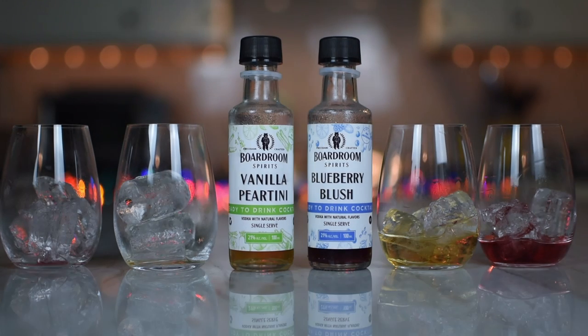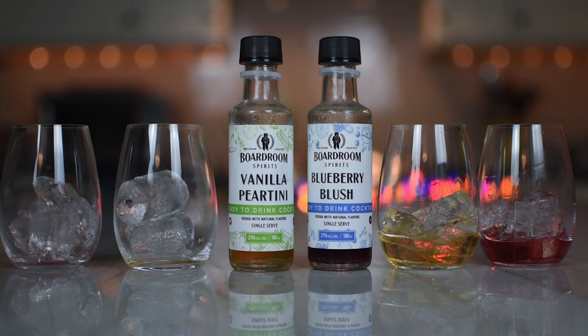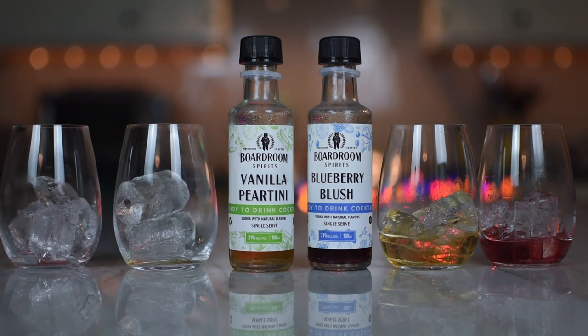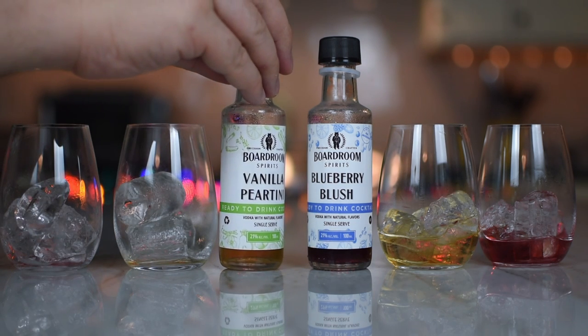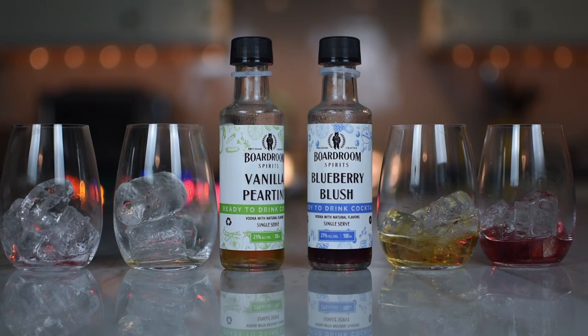$38 for a bottle for all of them. The only one that's a little more was the Chocolate Hazelnut Espresso Martini at $42. You get seven cocktails out of the bottle, so you're looking at five or six bucks a cocktail — that's not bad. You're going to pay $14 a cocktail going somewhere else, and I don't think they're as well crafted as this. I also like that there's no ingredients involved — just have some ice and you're good. These were pretty good.